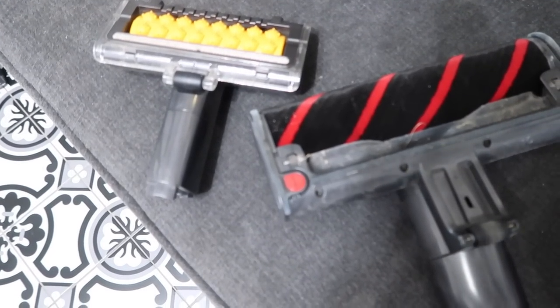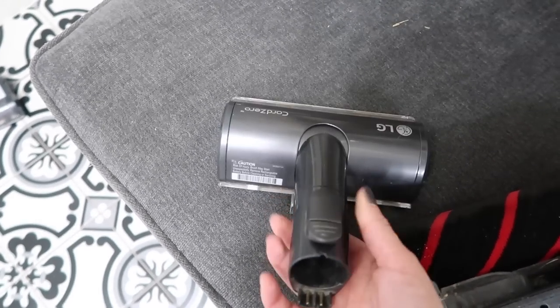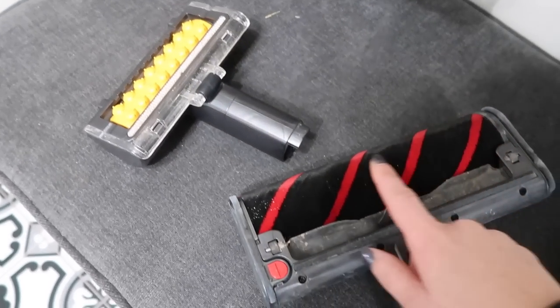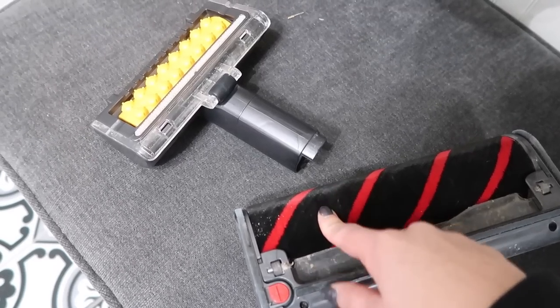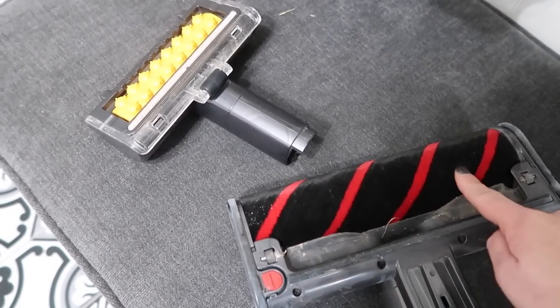I wanted to show you the extra attachments that the first vacuum comes with. This one is really good for pet hair — you can use it in your car or on the sofa. This other one is really soft, so if you have floors that scratch easily, you can put this attachment on. It wouldn't be great for carpets; it's more for hard surface floors.